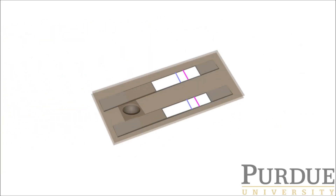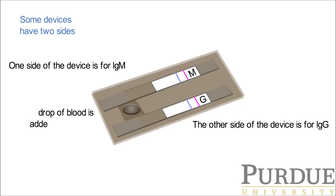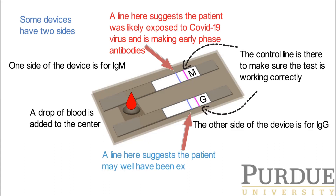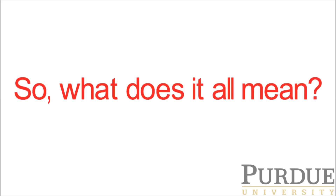Some devices have two sides instead of one. One side of the device is for IgM and the other side for IgG. When you add a drop of blood, if IgM antibodies are present, you'll see a line here — this suggests a patient was likely exposed to COVID-19 and is making early phase antibodies. On the IgG side, a line suggests a patient may well have been previously exposed to COVID-19 and may have some level of immunity. So what does it all mean?